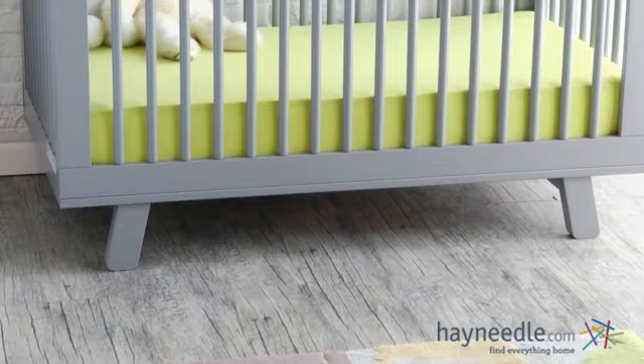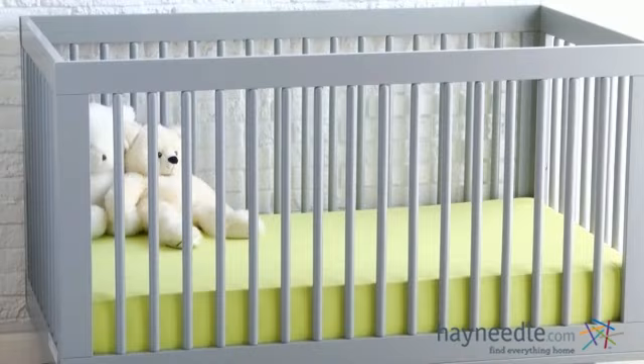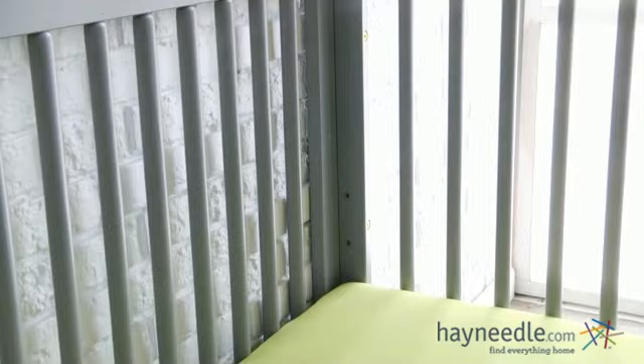Both crib and dresser transition with your little one as they grow older, so this set will be with you for years to come. Not only does this crib feature an adjustable mattress, but it easily transforms into a toddler bed complete with safety guardrails, and when you remove the guardrails you can create a daybed that your little one can enjoy for many years.